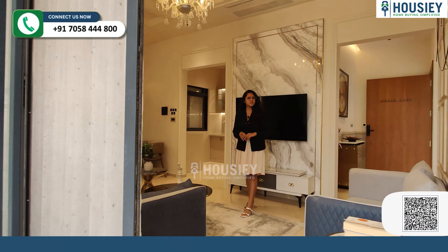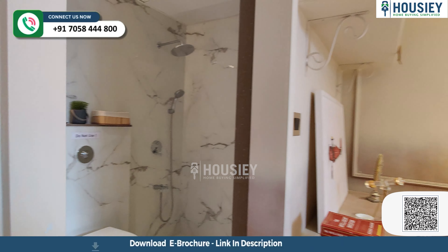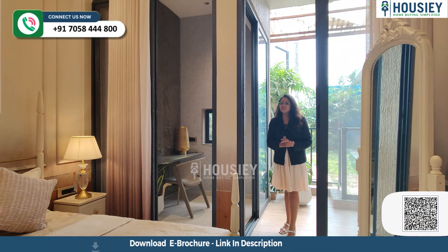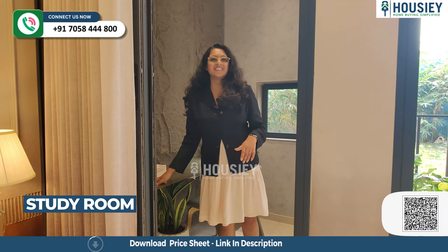On my left is your guest bedroom. This is your very beautifully decorated guest bedroom — aap dekh sakte ho kaafi zyada spacious hai ye. Yahan pe aapko attached washroom mil raha hai, plus the balcony. And this balcony is connected to your balcony in the living area. The washroom features anti-skid tiles and CP sanitary fittings. Additionally, you have a separate study space or workspace.